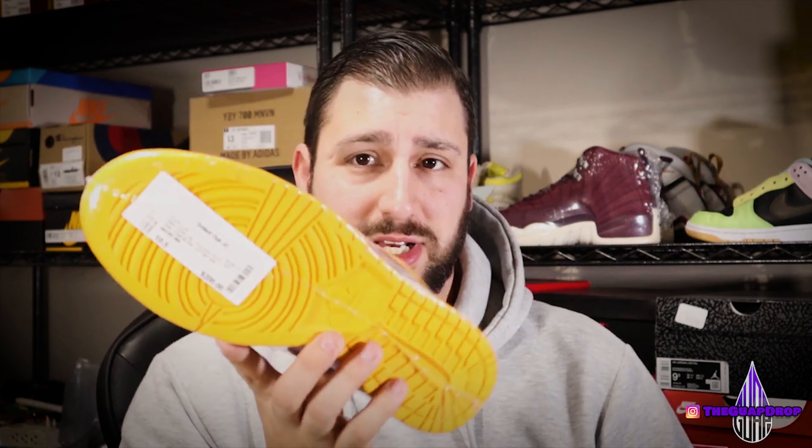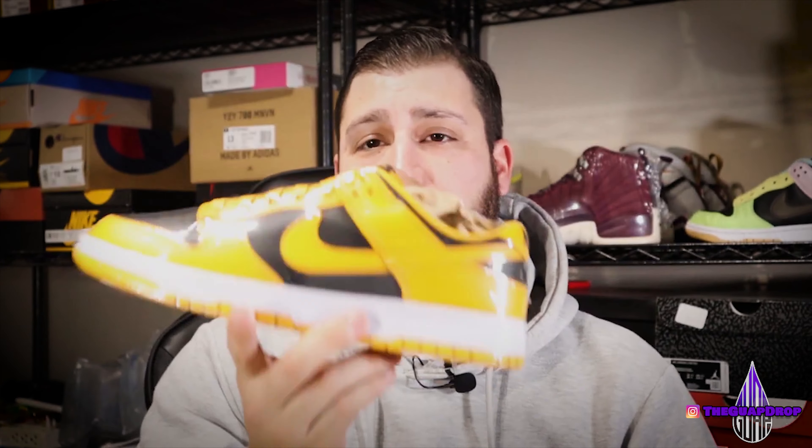Shout out to Sold Out Jersey City — this is where I got them from. Dope spot. If you guys are in the Jersey City area, definitely go check them out. They have a huge selection of shoes at really good prices, and no tax. If you're trying to buy an expensive shoe and want to save on tax, go to Jersey and get your shoes. They definitely need a bigger store because they've got shoes all over the place, but definitely a dope store to check out.